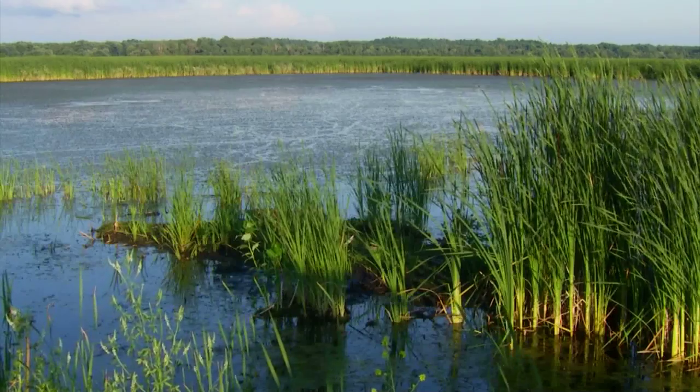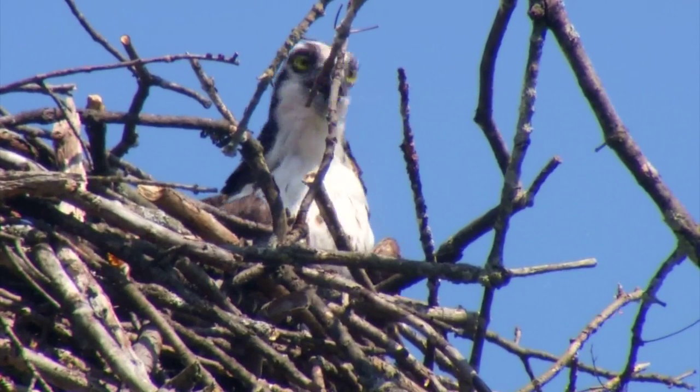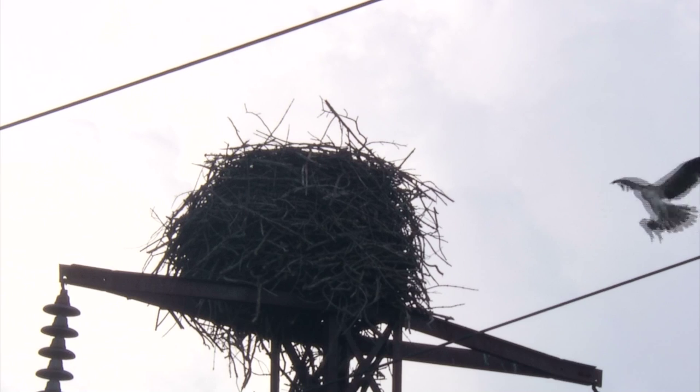At Montezuma, it's always necessary to look up. Osprey have made a comeback here in recent years and have made some nests at the top of nearby power lines. One just caught a fish and is bringing it back to eat.